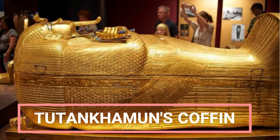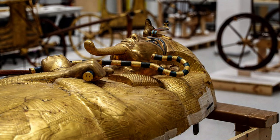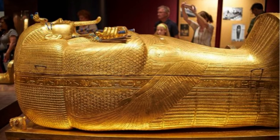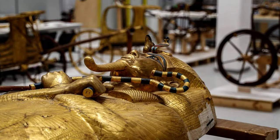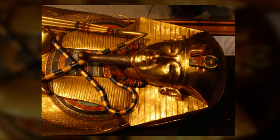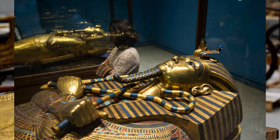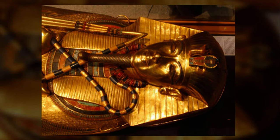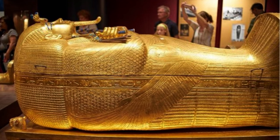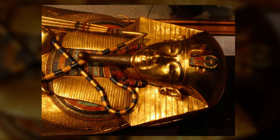Tutankhamun's Coffin: Tutankhamun was laid to rest in three coffins nested within each other. The combined coffin weighs about 1.25 tons (1.3 metric tons), Joyce Tilsley, an Egyptology professor at the University of Manchester in the UK, wrote in her book Tutankhamun: The Search for an Egyptian King (Basic Books, 2012). The large size of the coffins, coupled with the relatively small size of Tutankhamun's tomb, made it challenging for Carter to open them. All three coffins show Tutankhamun with a long beard and holding a crook and flail. The outer coffin is made of gilded wood with blue and red glass on its crook and flail. The second coffin is also made of gilded wood and was found with several plants, including disintegrating lotus flowers, on it. The third and innermost coffin is made of solid gold and was found wrapped in linen.